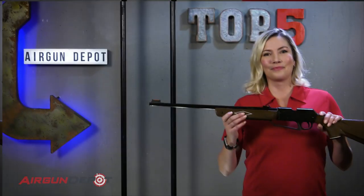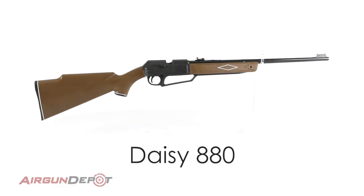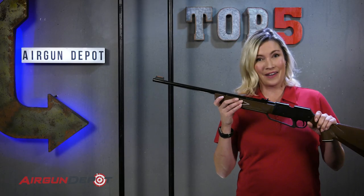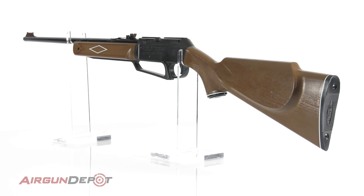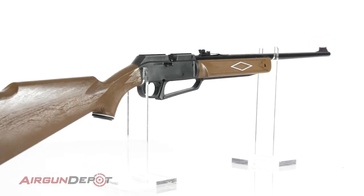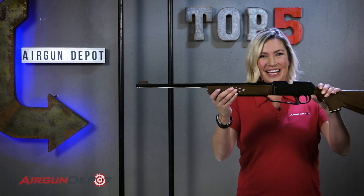Number five on our list is the Daisy 880. The 880 is Daisy's best-selling air gun, famous for packing a ton of accuracy into a very inexpensive package — the most affordable gun on our list. Available in .177 only, with 10 pumps it shoots pellets over 700 feet per second, giving you plenty of power to take care of small pests in your yard.